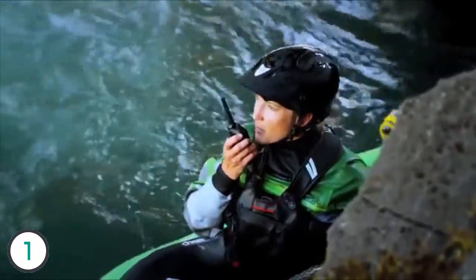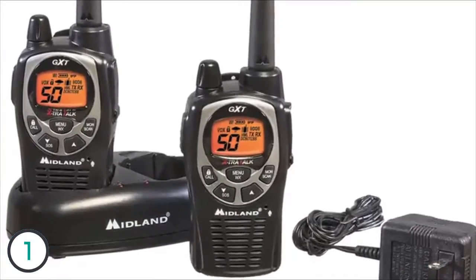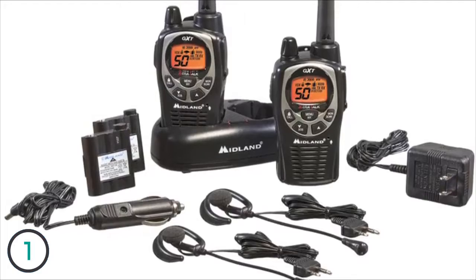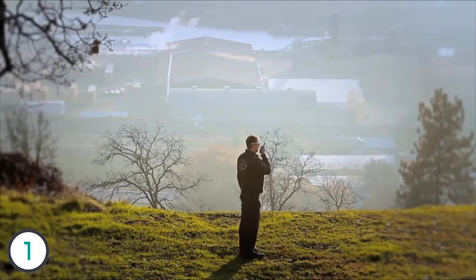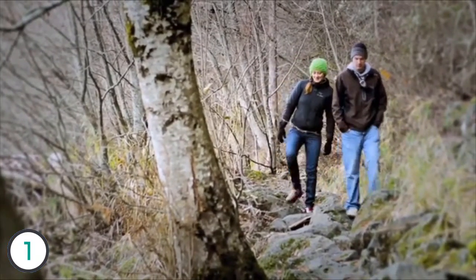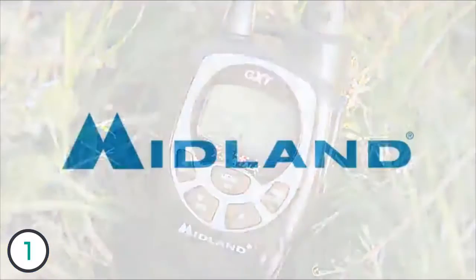Midland's GXT 1000 two-way radios are lightweight, durable, and JIS4 waterproof, allowing you to be out in any weather condition. The GXT 1000 value pack comes with two radios, a pair of headsets, AC/DC adapter, desktop charger, and two batteries. Midland's GXT 1000 two-way radios also come with an unbeatable three-year warranty.